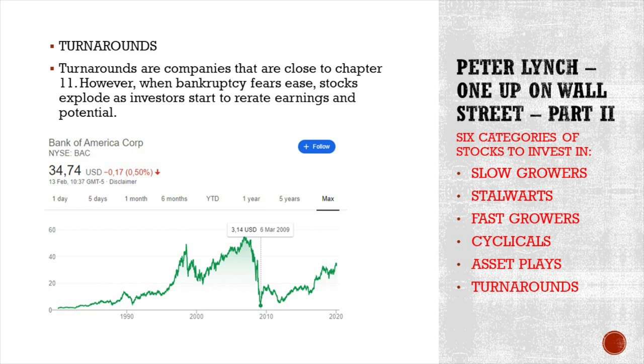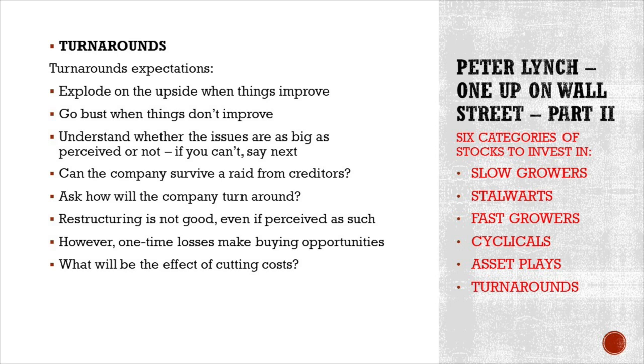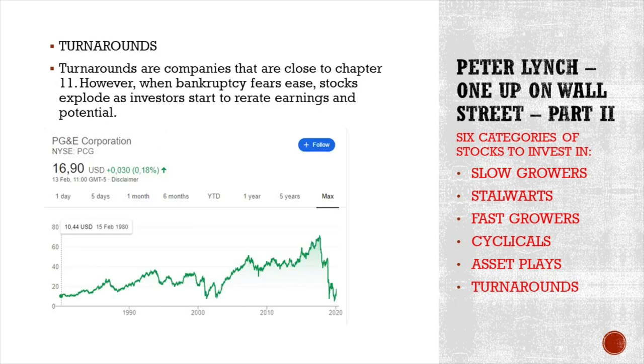Next, turnarounds — companies close to Chapter 11, close to bankruptcy. However, when bankruptcy fears ease, stocks explode. Earnings are re-rated, the stock is re-rated, and there is a lot of potential. For example, Bank of America is a 10-bagger since 2009. Expectations: explode on the upside when things improve, go bust when things don't. You have to understand whether the issues are as big as perceived — if you can't, simply say 'next.' Can the company survive a raid from creditors? How will the company turn around? Restructuring is not necessarily good even if perceived as such. One-time losses make buying opportunities if those are real one-time losses. Consider what will be the effects of cutting costs. One company that might be a turnaround — but might not be right now — is PG&E.